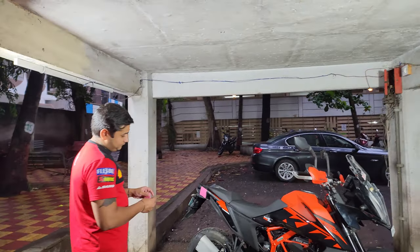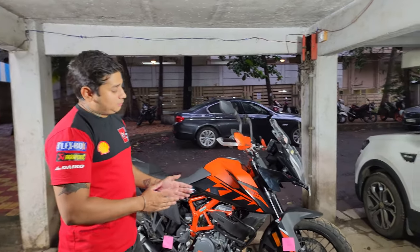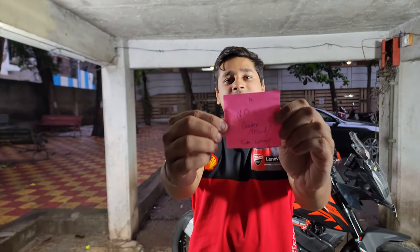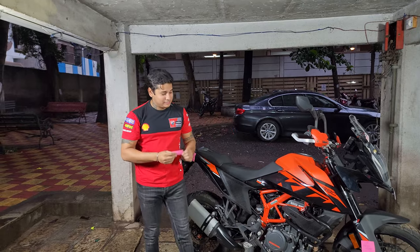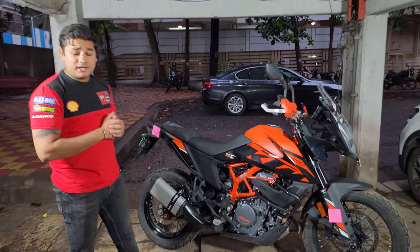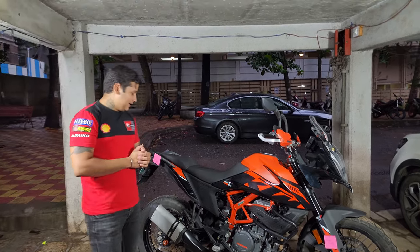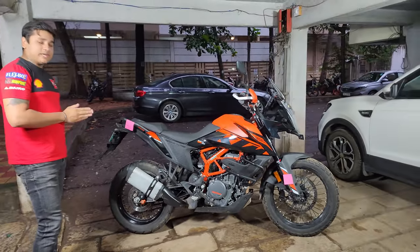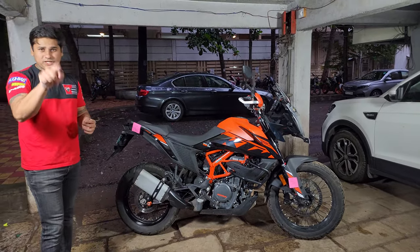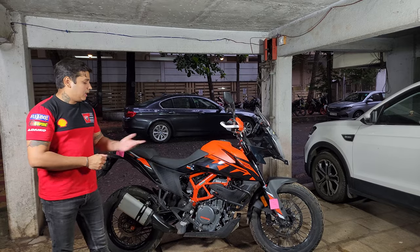Spoke wheels can be an advantage but also a disadvantage. There is no center stand with the motorcycle, and sadly both wheels are tubeless. So if you are going somewhere on the trails or traveling and you get a puncture — may God help you — because even if you have a toolkit you can remove the wheel, but how will you remove the tire? That is a big question mark. You can always carry an air pump, but that only goes so far.